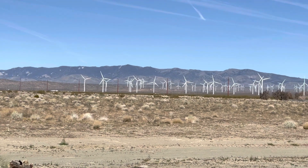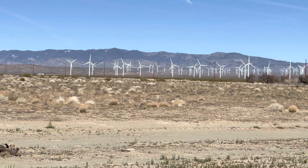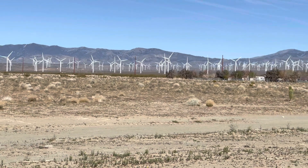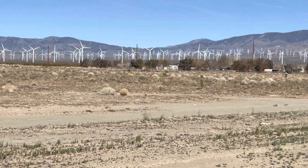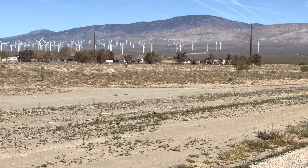Hey guys, it's Bone here from Travel Nation. It's a nice day today. I'm here right now at Rosamond, Los Angeles County in California. You can see from a distance it's a wind turbine.